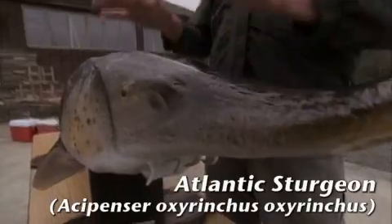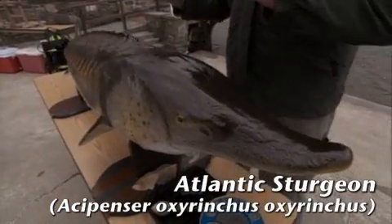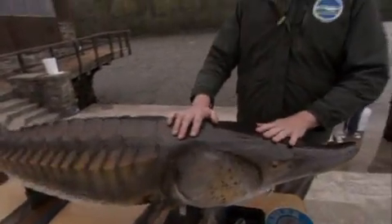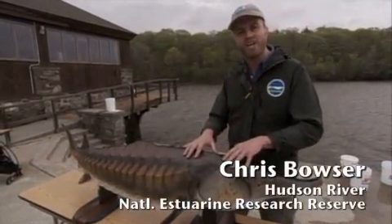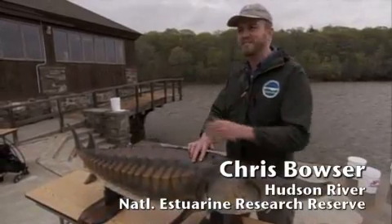Now I know that these animals look a little bit like sharks, but they're not. They've been around on Earth for at least a hundred million years. That means when dinosaurs were out stomping over the land, sturgeon were swimming in the waters at the same time.